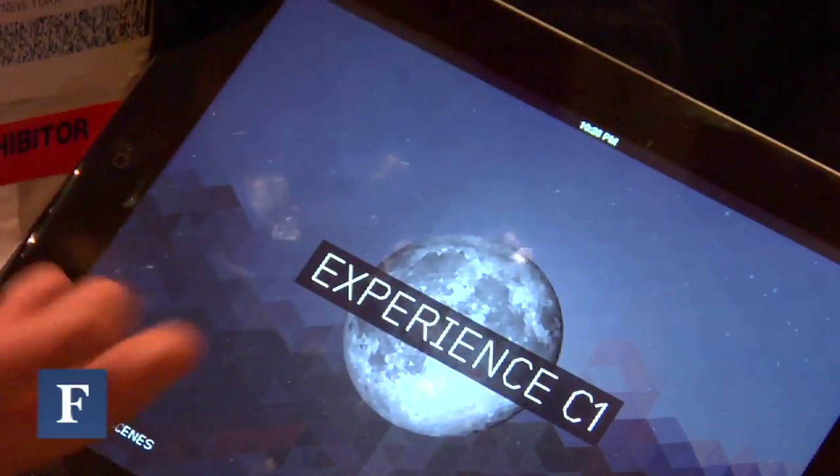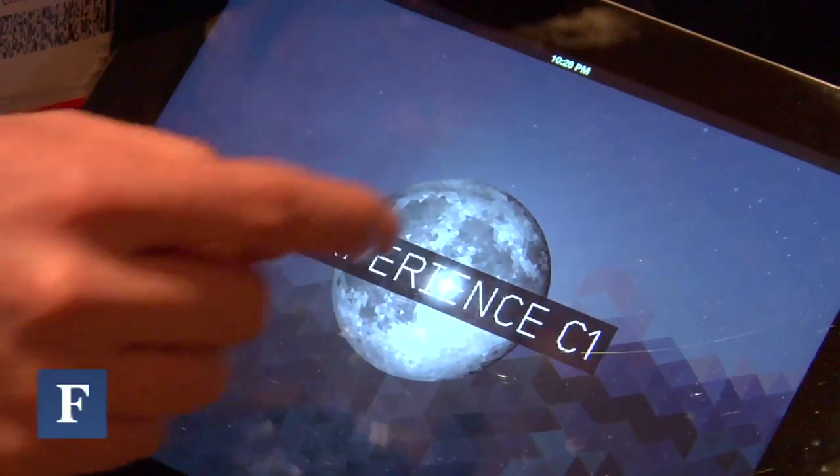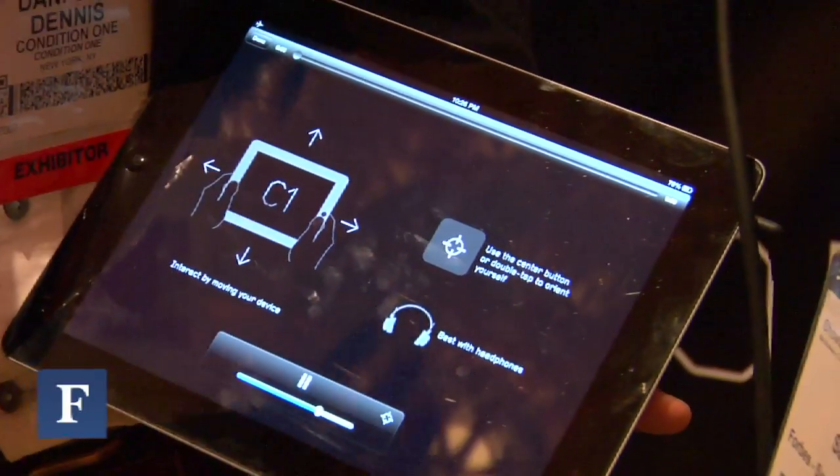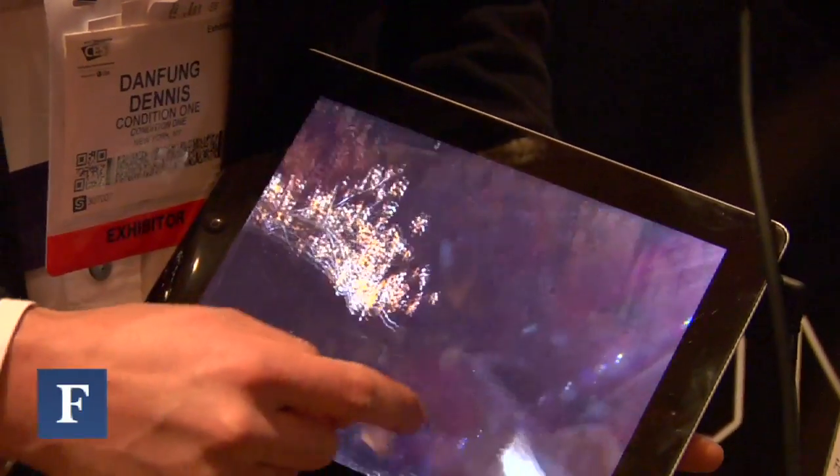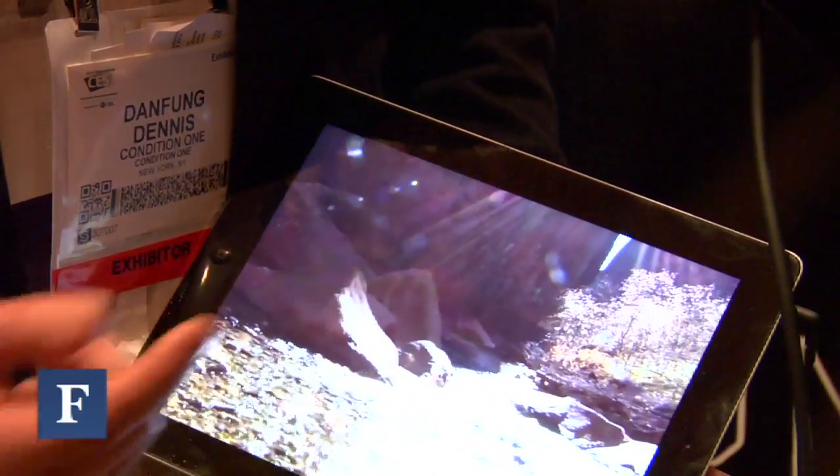We're a tech startup based out of New York and Palo Alto, and we're developing a Quad 720 immersive video player, which we've just released in a showcase app called Condition One. That's available in the App Store for iPad and iPhone. What we're doing is we're taking high resolution video from 4K cameras and mapping it into a virtual dome — imagine a sphere cut in half. When we map that video onto that surface, we can actually start manipulating it and looking around the video as it's playing.